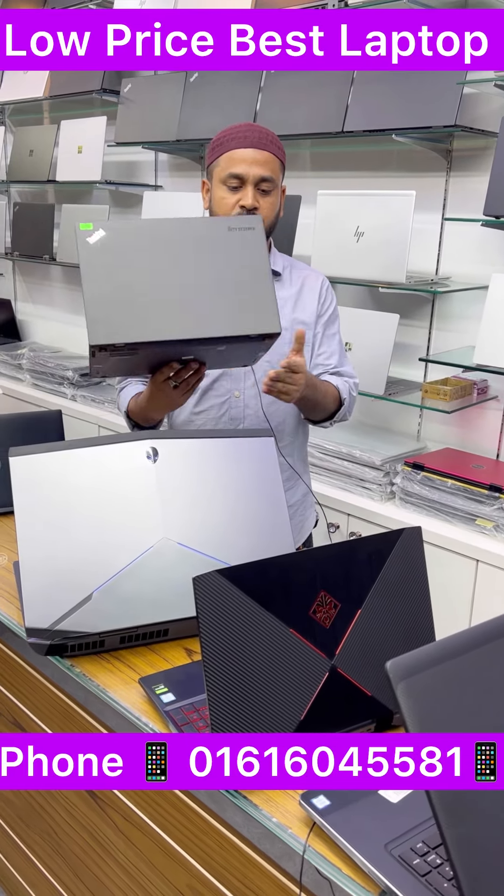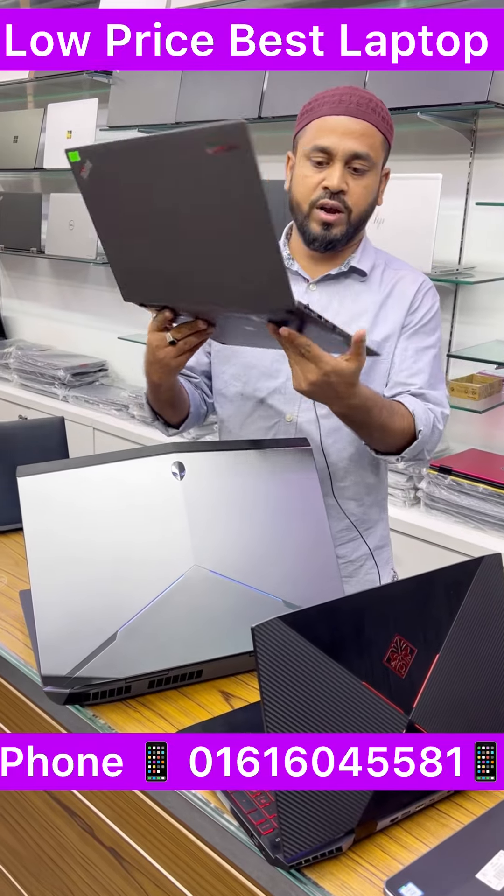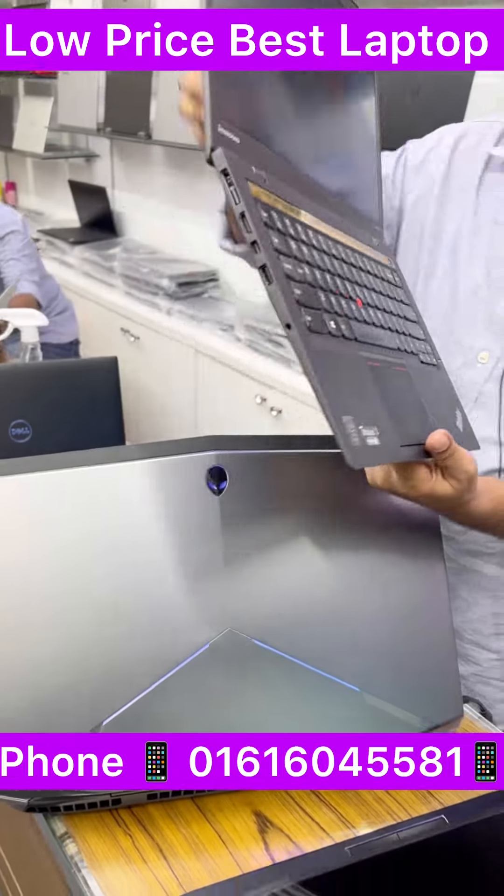Asalaam Alaikum. The best laptop at a low price is the X1 Carbon, with Core i7, 4G, and a Taskbar. It's very beautiful — the Taskbar is a slim laptop.